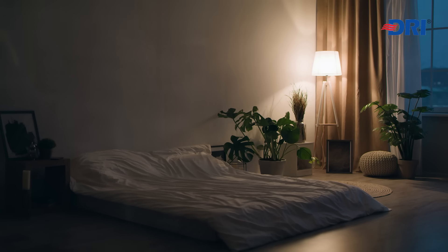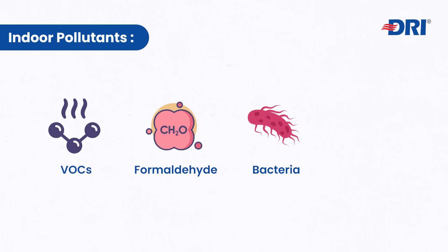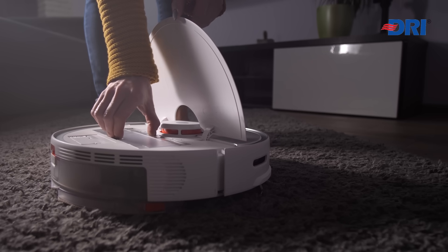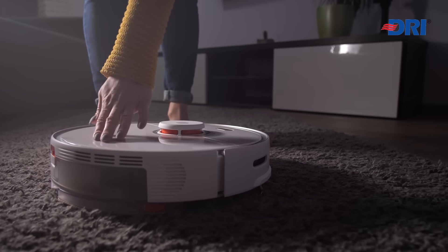Indoor pollutants like VOCs, formaldehyde, bacteria, and mold come from everyday items like carpets, cleaning products, and printers. Prolonged exposure can cause respiratory problems, chronic illnesses, and even premature death.